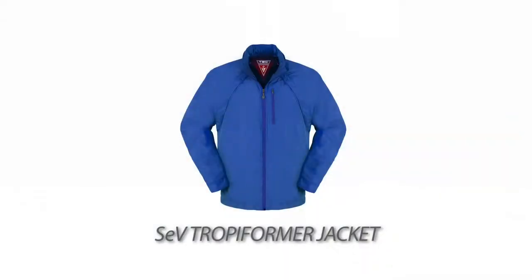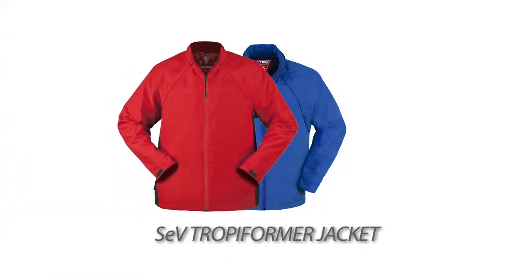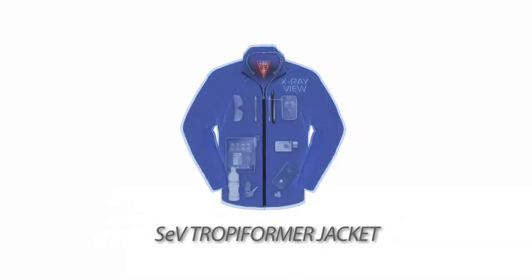I'm very pleased to introduce our new Tropiformer jacket. It has many of the cool features of our Transformer jacket, combined with our Fleece 7.0, which was just recently introduced — both of which garnered a great deal of attention last year. Let me tell you about why I love this jacket and what makes it different from all the other ScottieVests.